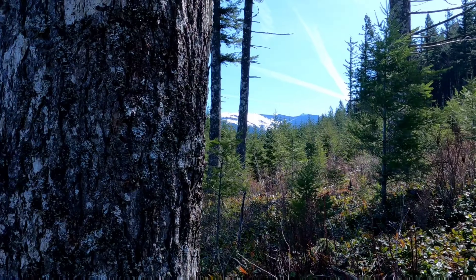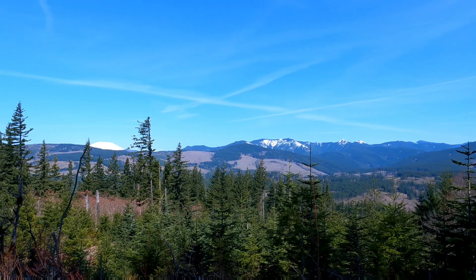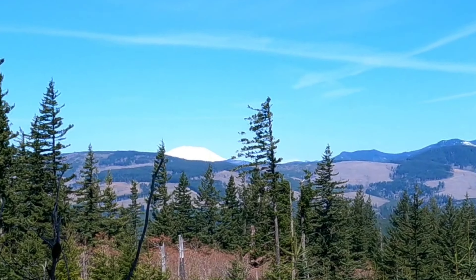Hi, this is Tisha with Push Adventures and I'm out here on the Tarbell Trail hiking towards Hidden Falls. Here's my views. That's Mount St. Helens in the distance.